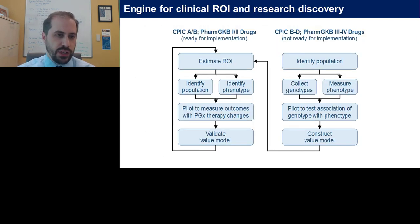After education, the real engine for return on investment on the discovery side is to estimate ROI — just as we did with clopidogrel in the cath lab — by identifying populations, tracking them moving forward, looking at outcomes within claims and EHR data, and piloting to measure outcomes with therapy changes to validate the model and develop economic proof points. On the research side, where data are not quite ready, we collect genotypes, measure phenotypes, and look for associations that could potentially move forward into our clinical modeling.